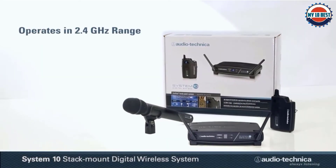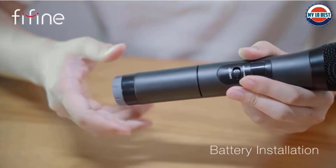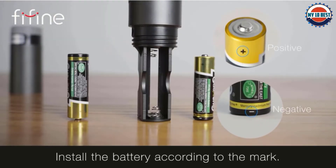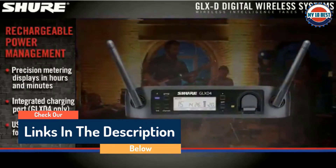Hello guys, today in this video we are going to help you find out the best wireless microphones on the market. I made this list based on my personal opinion and tried to list them based on their quality, durability, customer reviews, and more. If you want to see their price and find out more information about them, you can check our links in the description below.